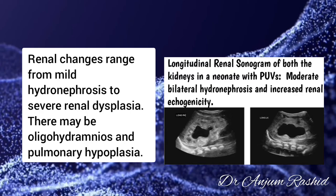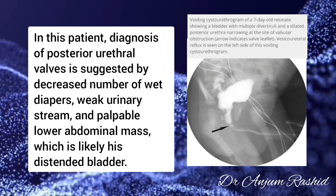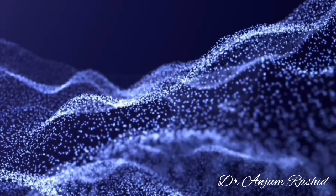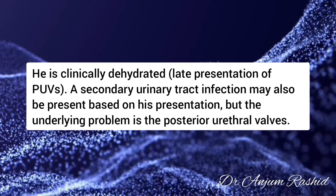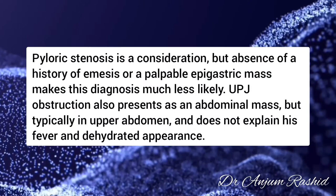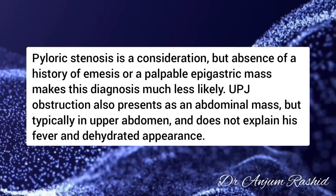In this patient, diagnosis of posterior urethral valves is suggested by the decreased number of wet diapers, weak urinary stream, and palpable lower abdominal mass, which is likely his distended bladder. He is clinically dehydrated, as is often the case with infants with late presentation. A secondary urinary tract infection may also be present, but the underlying problem is the posterior urethral valves. Pyloric stenosis is a consideration, but absence of vomiting or a palpable epigastric mass makes it less likely. Ureteropelvic junction obstruction also presents as an abdominal mass but typically in the upper abdomen and does not explain his fever and dehydrated appearance.